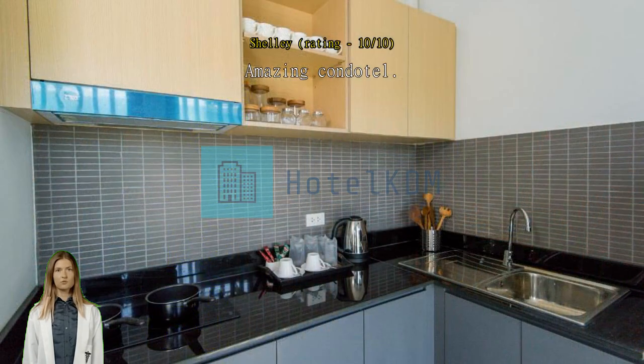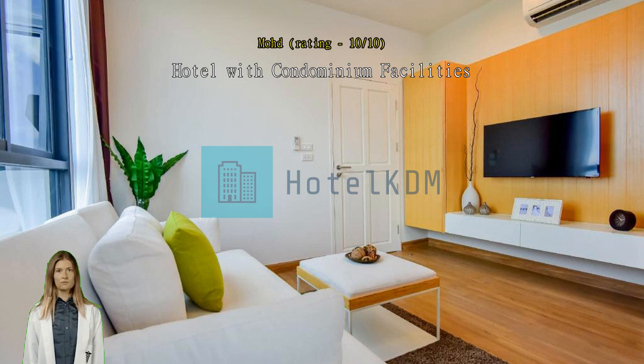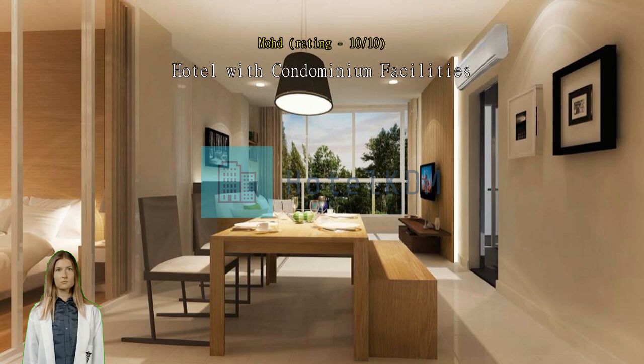Hotel with condominium facilities. Beautifully appointed studio rooms with the mod cons of condominiums, located on a slight hill climb. It is close to many nice places — Bangtao Beach and Laguna are just a mere 10-minute drive, and the hotel provides a daily shuttle to these beaches.